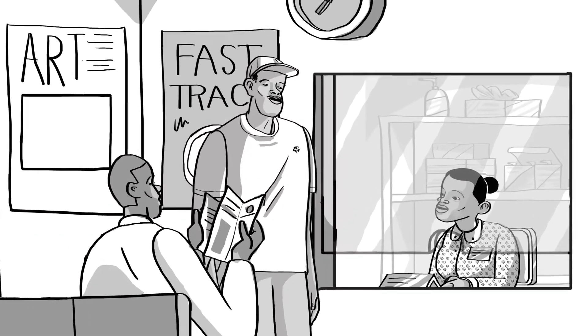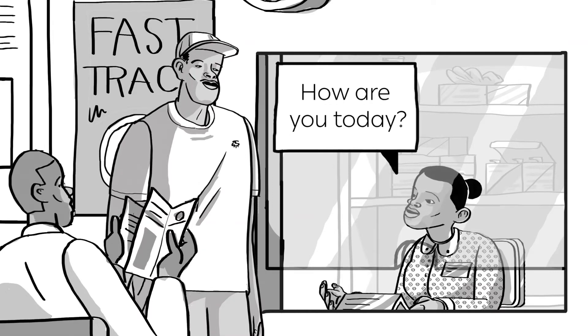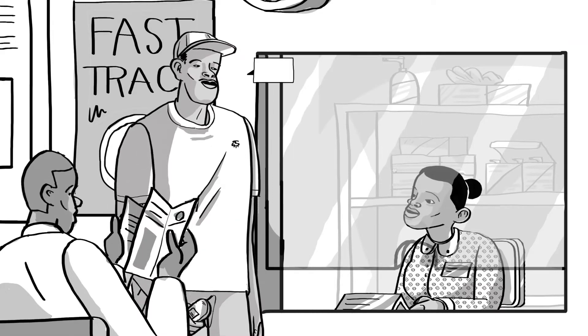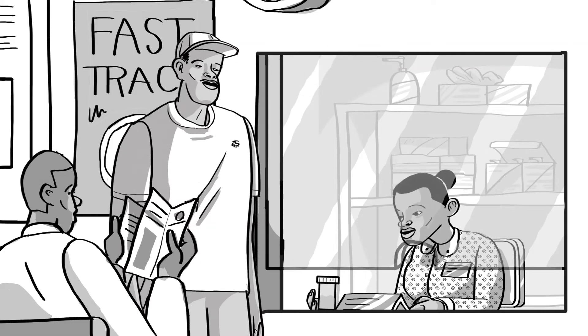Her first client explains that he is there to collect his ART refill. She asks how he's doing. He explains that he's feeling fine, so she continues and completes the scripting documentation for the client and gives him the medication.